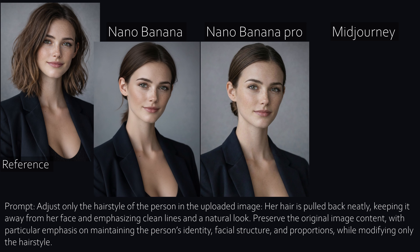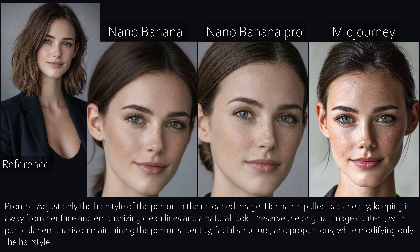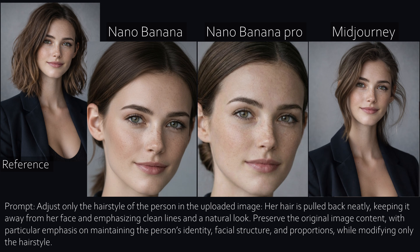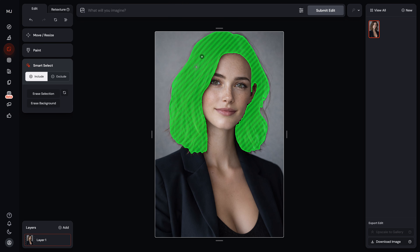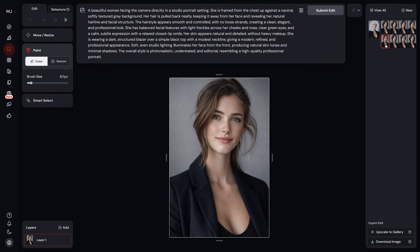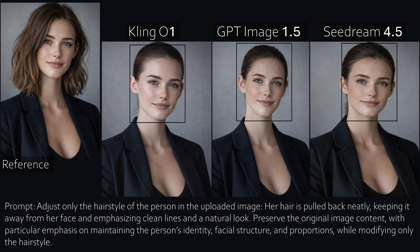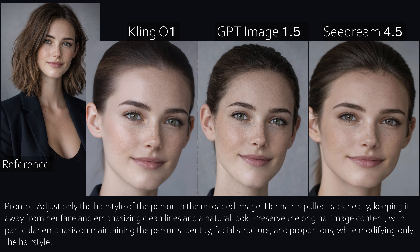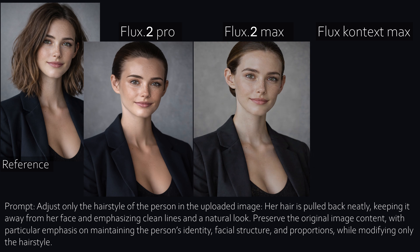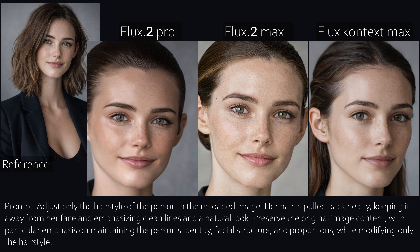Now something that should be easy in theory: just changing the hairstyle while keeping everything else the same. Both Nano Banana models do this correctly, with the Pro model delivering better quality. With Mid Journey, there is a workaround — you can use the Mid Journey editor, select the hair, and only change that while keeping the face untouched. It works, but it's way more effort. GPT delivers both the best character consistency and the best image quality. Flux is less convincing this time — the Pro and Max models slightly distort the face, and once you see it, you can't unsee it.